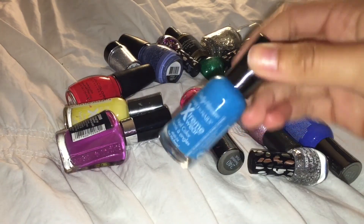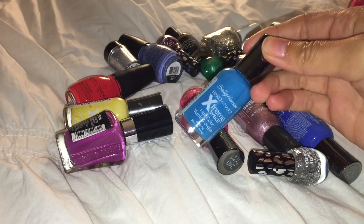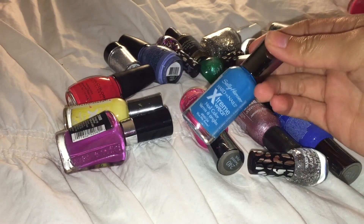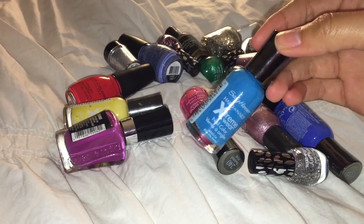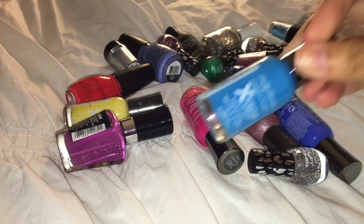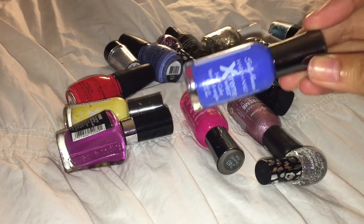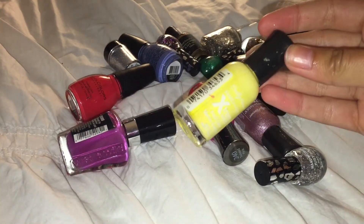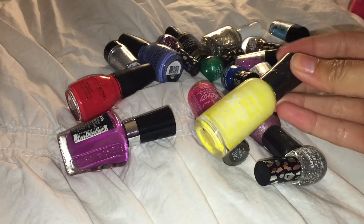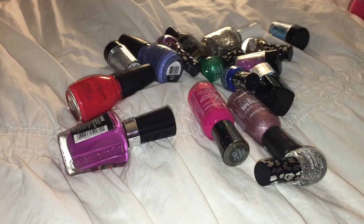This is the Sally Hansen Hard as Nails Extreme Wear in Blew Me Away — gorgeous color, I just don't find myself reaching for it, but I really don't have any other colors like it, so I'm going to keep it. I'm also going to keep Pacific Blue because I just love this color. Sally Hansen Hard as Nails in Mellow Yellow — I wore it a lot last year but didn't wear it at all this year, so I'm going to think about that one.